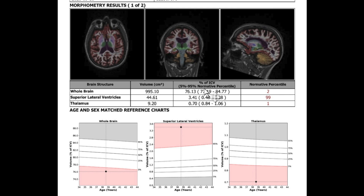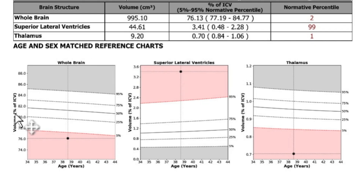NeuroQuant is proprietary software which I've been using for years. It looks at the person's brain size and compares it to other people of the same gender and age, plotting it on a graph. We can see that compared to other folks their age, this person's brain is in the second percentile — meaning if there were a hundred people their age, 98 of them have bigger brains, suggesting this person has a very small brain for their age.